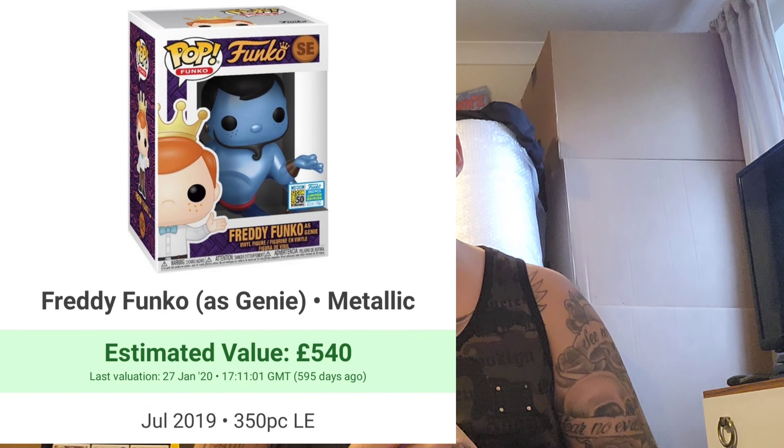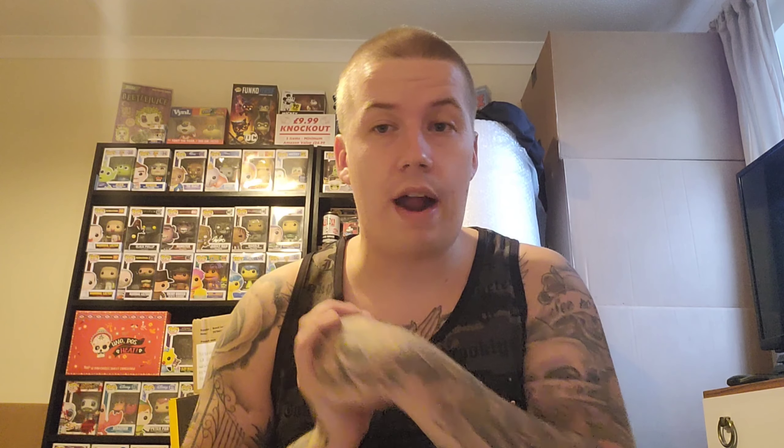Number 2 is one of my favourite Disney-orientated pops. There are two versions — a normal and a metallic — and I've gone for the metallic because I prefer it, even though it's more expensive. That is the 300 piece Genie Freddy Funko. I absolutely love this pop and have tried to win it in various raffles and mystery boxes. It's at about £500 to £600, so it's one I'd rather try to win than buy outright.